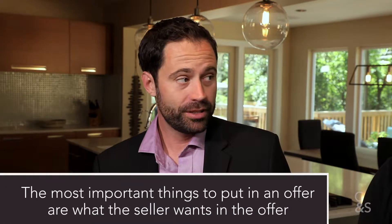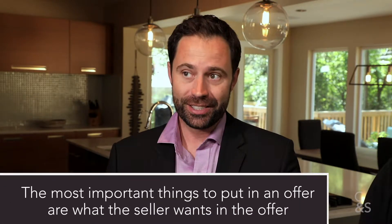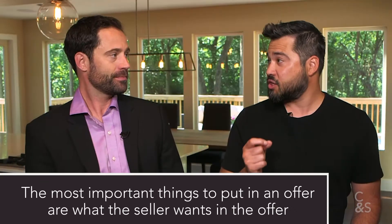Let's break this down. Starting with the most important thing: you need to put into an offer what the seller wants. Because it's not just about price, right?